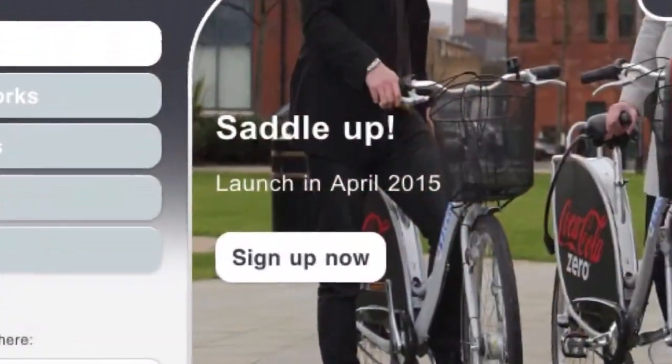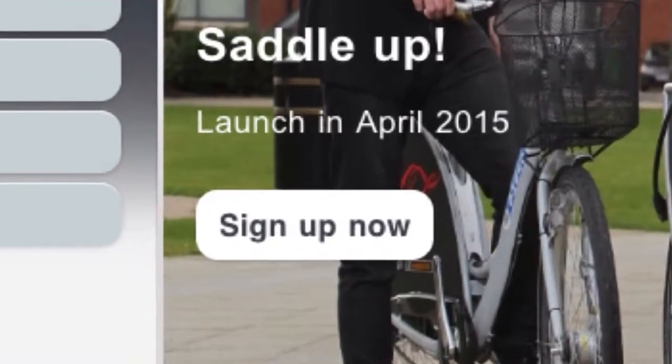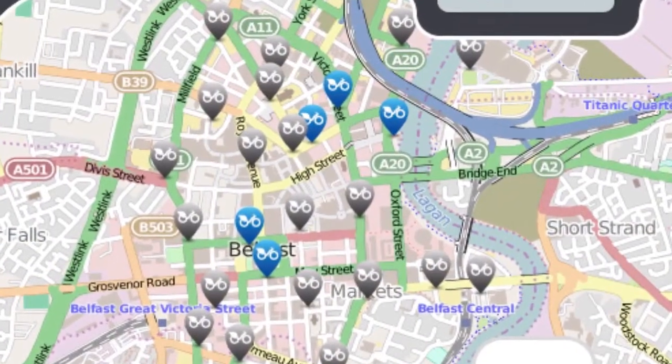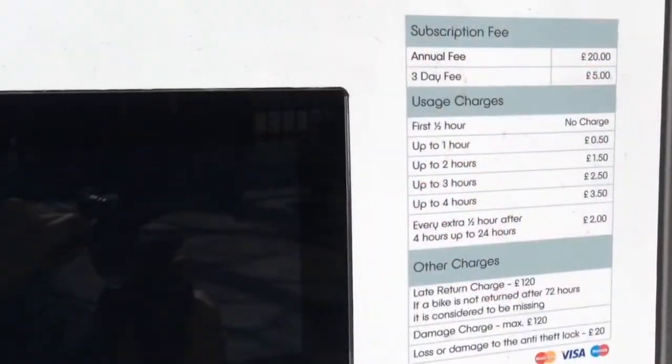To use the bikes you must be a registered user. You can do this in a number of ways — you can go online to the website www.belfastbikes.co.uk and put your details on there, and you can subscribe to be an annual or a casual user, or else you can go to the station terminal and register.